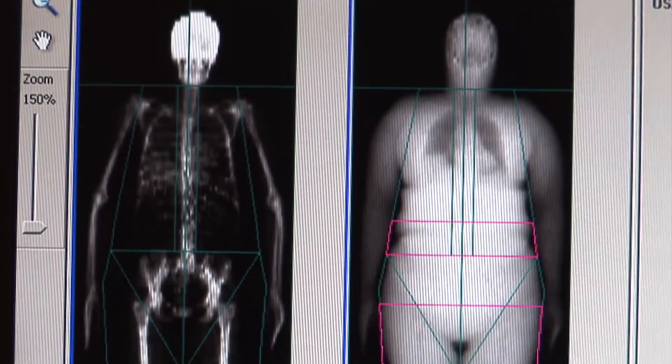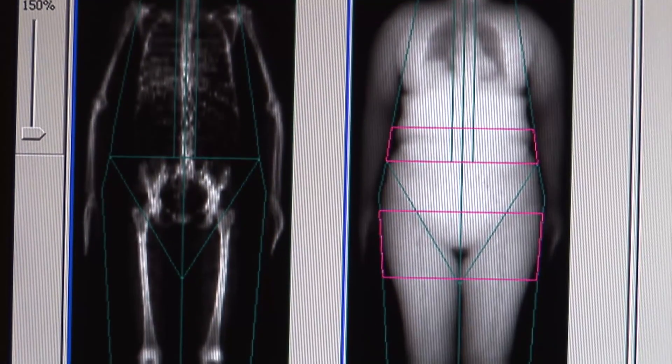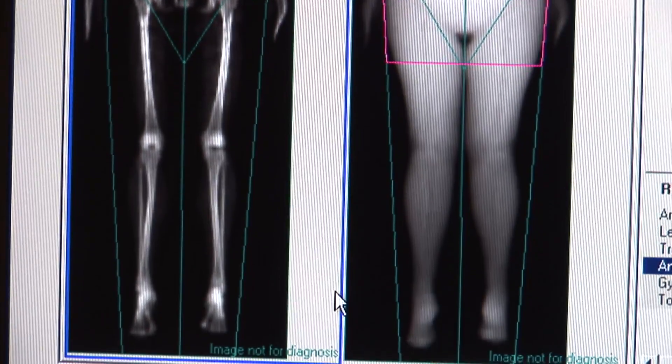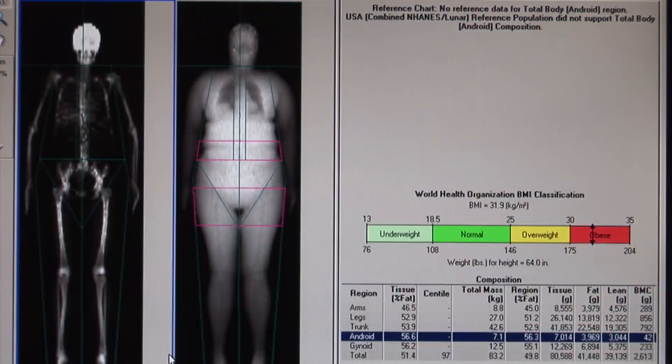The DEXA machine is also used to assess body composition. With this technique, we can differentiate and quantify three major body tissues: muscle, fat, and bone.